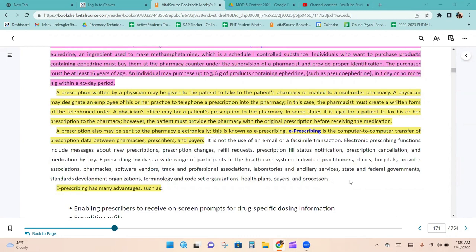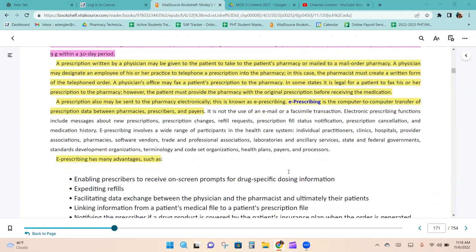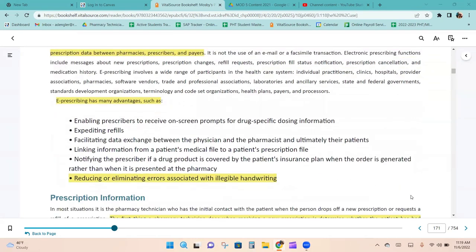E-prescribing is the computer-to-computer transfer of prescription data between pharmacies, prescribers, and payers. Its advantages include enabling prescribers to receive on-screen prompts for drug-specific dosing information, expediting refills, facilitating data exchange between physician and pharmacist and ultimately their patients, linking information from a patient's medical file to their prescription file, notifying the pharmacist if a drug is covered by insurance when the order is generated rather than when it arrives at the pharmacy, and reducing errors associated with illegible handwriting.